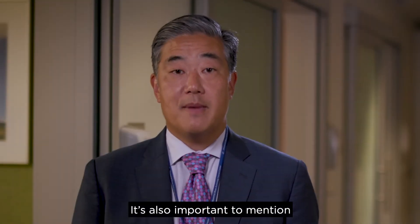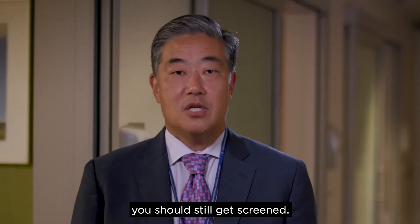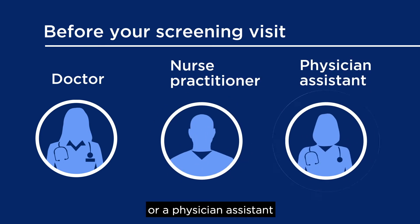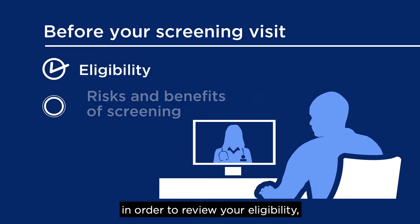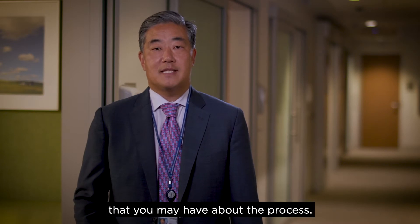It's also important to mention, if you are or were an individual who smoked, you should still get screened. Before your screening visit, you'll meet with either a doctor, a nurse practitioner, or a physician's assistant, either in person or via telehealth, in order to review your eligibility, the risks and benefits of screening, and to answer any questions that you may have about the process.